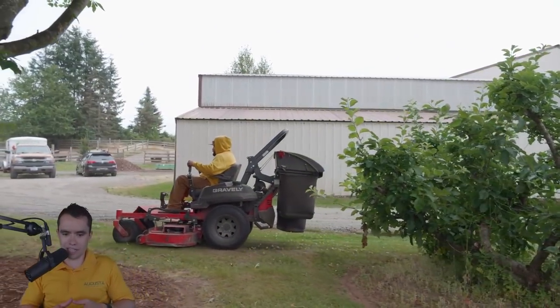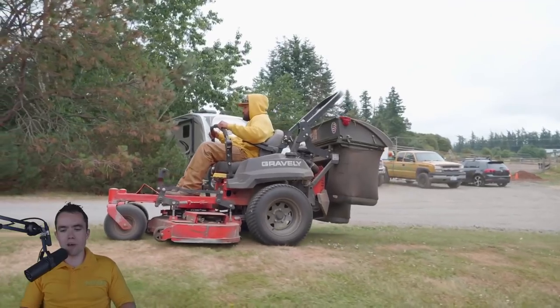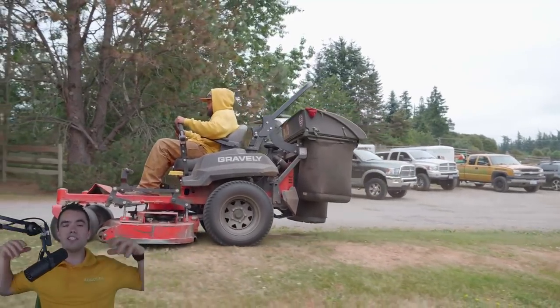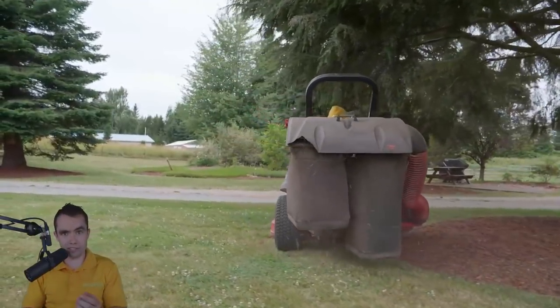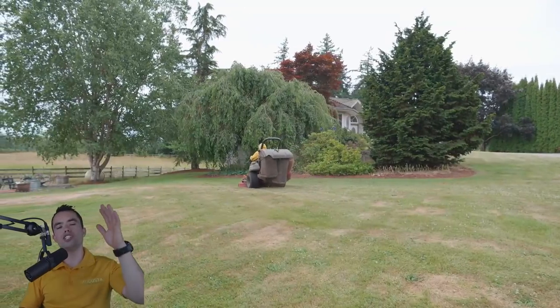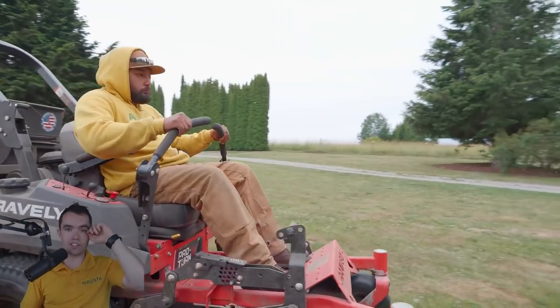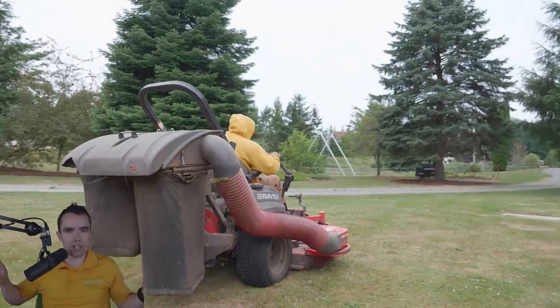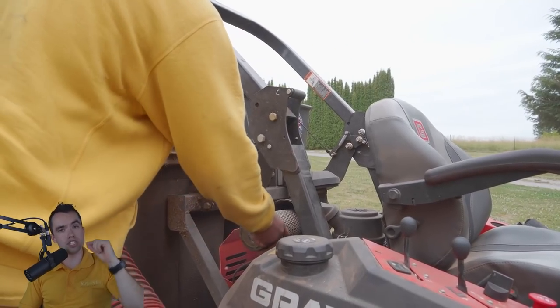How do you price these big lawns? How do you make money and give an estimate? The bottom line is you've got to come up with a target hourly rate — let's say it's $50, $60, $70, or $100, whatever dollar amount you want to target in your business. That's time on the job.